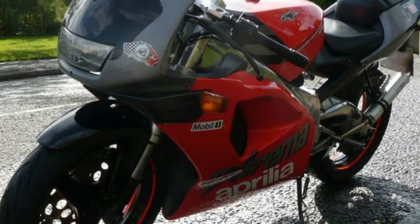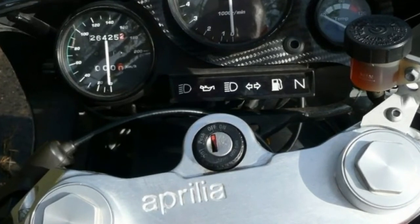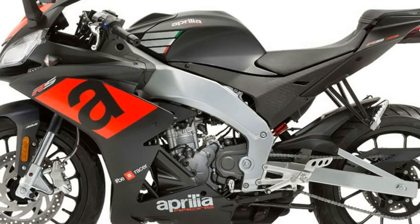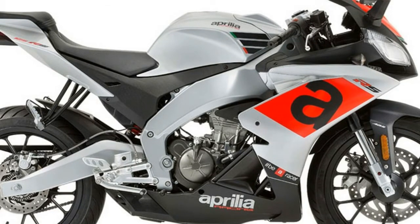The braking system uses a four-piston radial caliper on the front wheel, assisted by Bosch single-channel ABS, that grips a 300 mm diameter steel disc. The rear mounts a single-piston caliper that grips a 220 mm disc and has a tone wheel to guarantee anti-rollover protection, maximum performance and safety at every braking point.